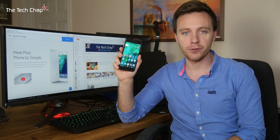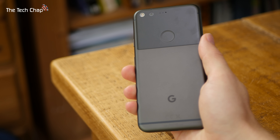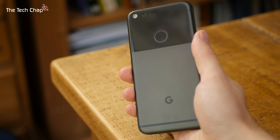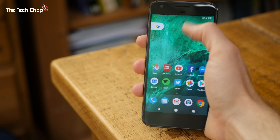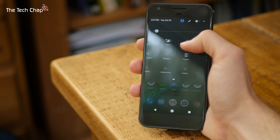The Pixel has an impressive spec sheet, but is it any good? And if you're in the market for a new phone, is this the one you should buy? Well, first of all, build quality is fantastic. When you pick it up for the first time, you really do get a sense this is a premium smartphone thanks to the anodized aluminium body and Gorilla Glass 4 protected display. It's really comfortable to hold too.